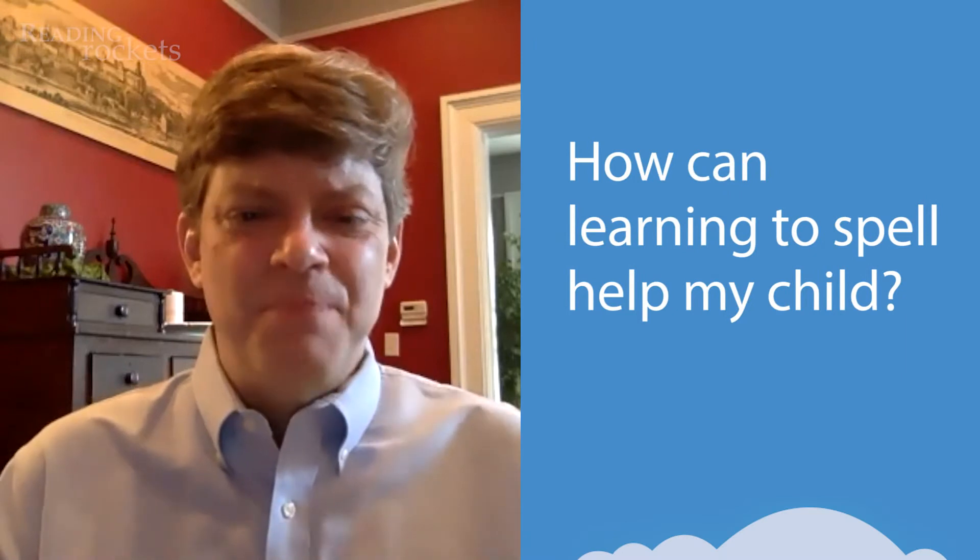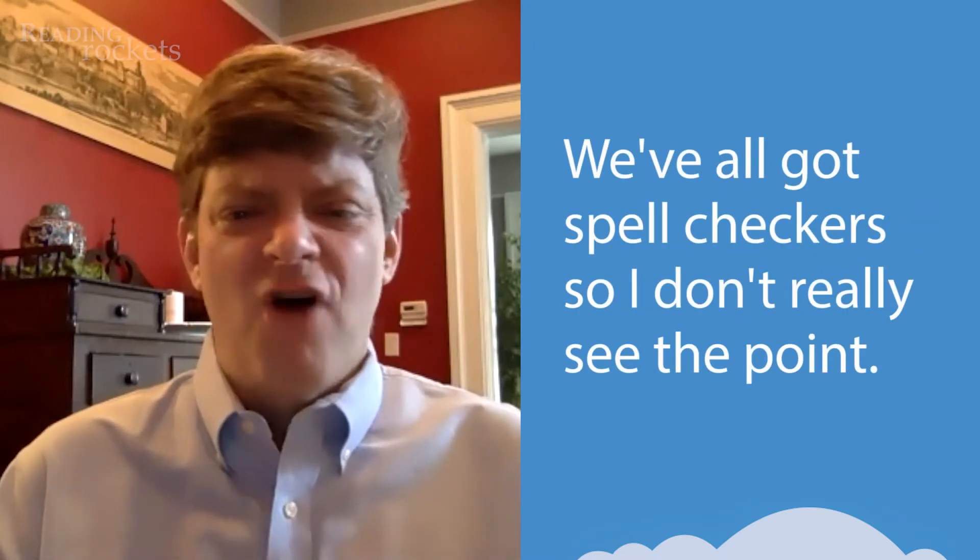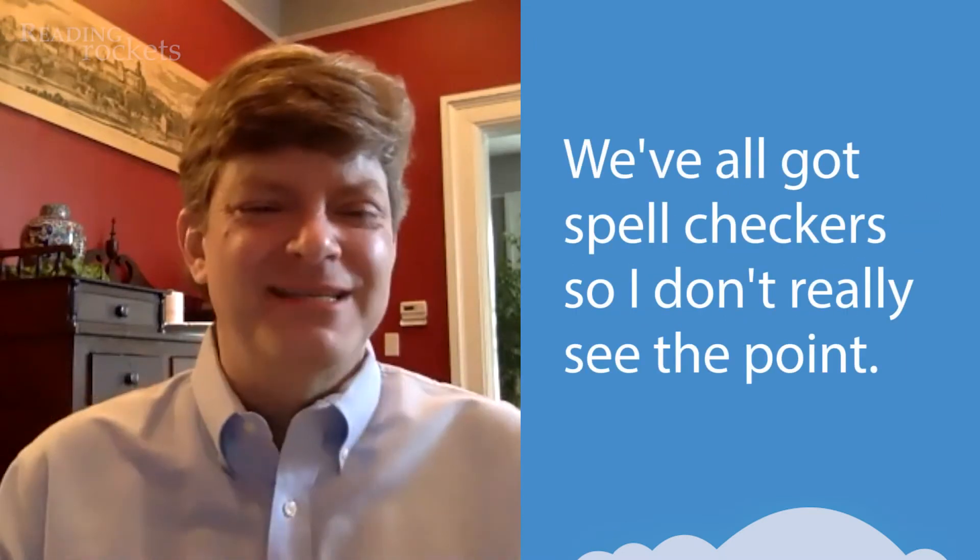Hi, I'm William Van Cleve. I'm here to help with your questions about reading and writing. Here's our question: How can learning to spell help my child? We've all got spell checkers, so I don't really see the point.